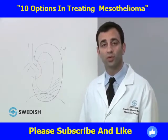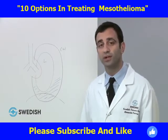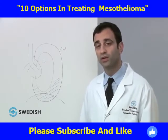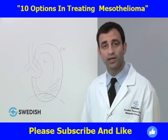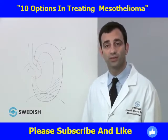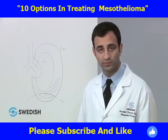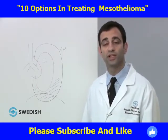We continue to learn more about malignant pleural mesothelioma with respect to diagnosis, management, and possible treatment options. We now know that, for a subgroup of patients, multi-modality therapy — the combined use of chemotherapy, radiation, and surgery — is associated with better outcomes than the use of any single one of those treatment options alone. Therefore, survival of our patients with mesothelioma is beginning to improve.